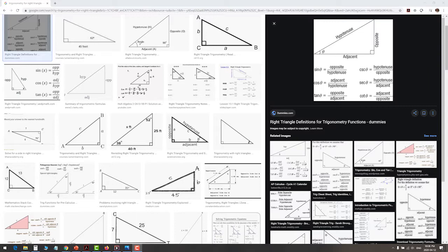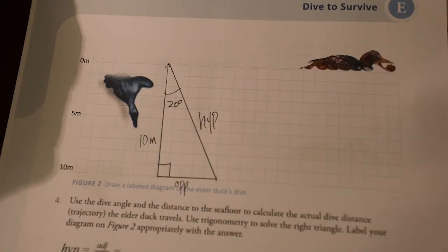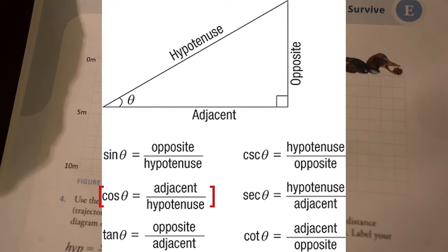We can do a quick search for trigonometry for right triangles and find the sine, cosine, and tangent formulas. We're trying to find the hypotenuse and we have the adjacent side and the angle theta. Since cosine equals adjacent over hypotenuse, that's the formula that lets us use the angle and the adjacent side to calculate the hypotenuse.